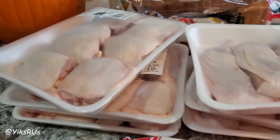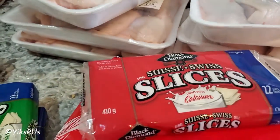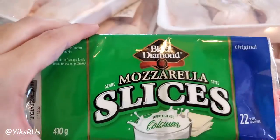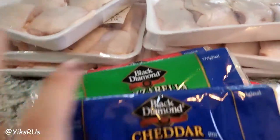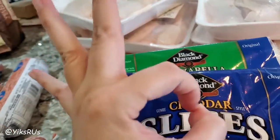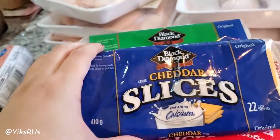He also bought some cheese — the Black Diamond brand, Swiss, mozzarella slices, and cheddar. He bought Swiss, which is delicious, but he never was really going to eat it. We like the mozzarella and cheddar slices because I can make a really quick lunch of grilled cheese or a grilled egg and cheese, and they are so good. These were also a really good price — $1.88 per package.